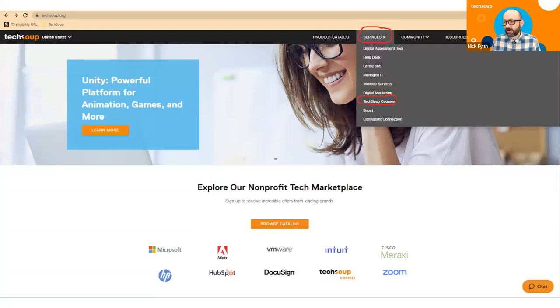A big service we're providing nonprofits is education and training. We have a whole division called TechSoup Courses where we've provided learnings over several years across a bunch of different technology products, all written specifically with nonprofit staff in mind using nonprofit use cases. TechSoup Courses is available underneath the services dropdown. The courses site is actually a separate site from techsoup.org, so you have to set up a separate login and password, but it's well worth taking a look at.